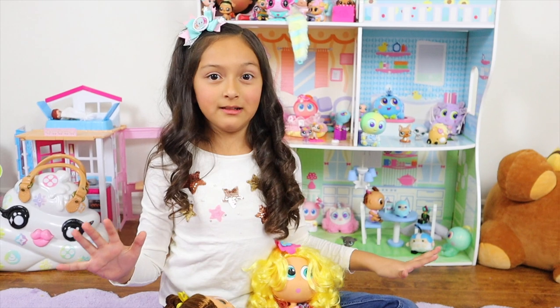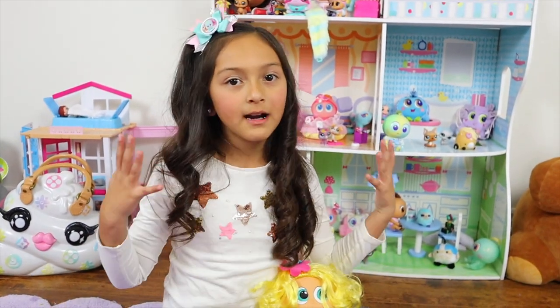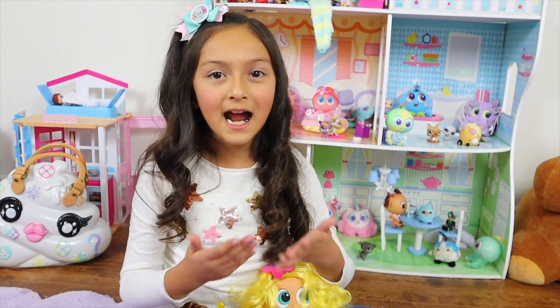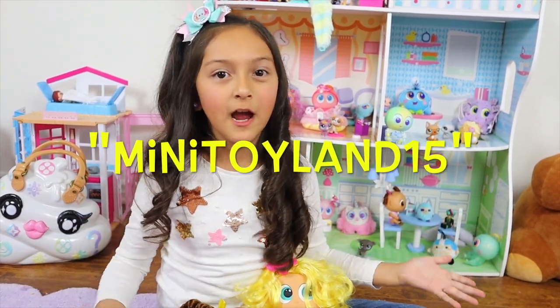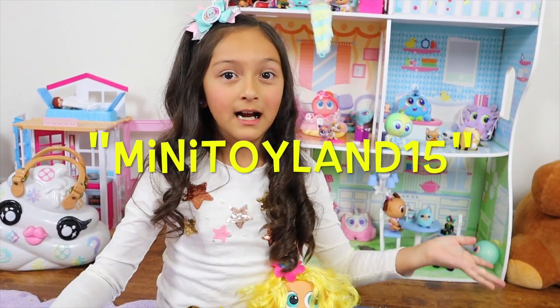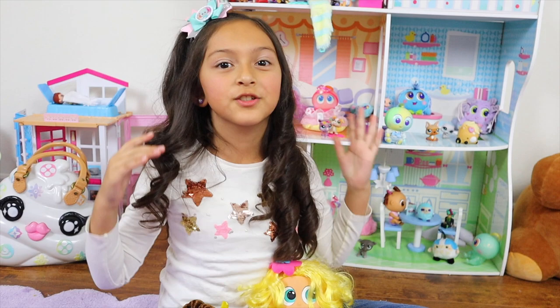Aren't they so cute? Guys, if you don't have any Neonies or Chmoy, or if you do and want more, I have my own code: MiniToyland15, so you can get 15% off at the Neonies store or online at Destroy Your World. That's so cool!